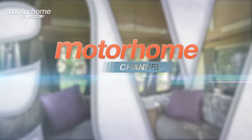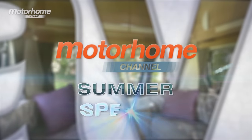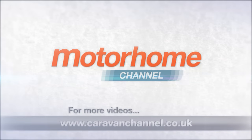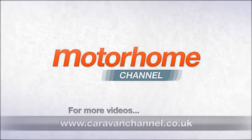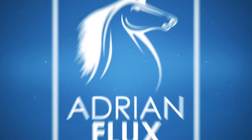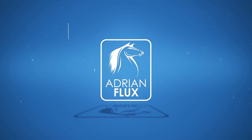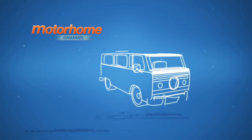Not every camper van looks the same, as we've clearly just seen. We're going to take a short break right now, but we'll have another cracking camper when we come back. Adrian Flux Insurance: proud sponsors of the Motorhome Channel.